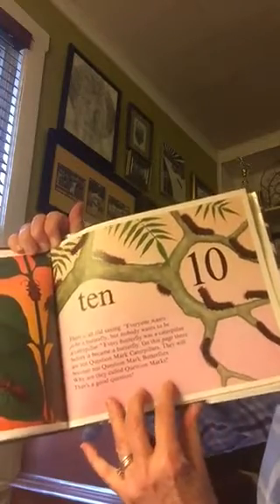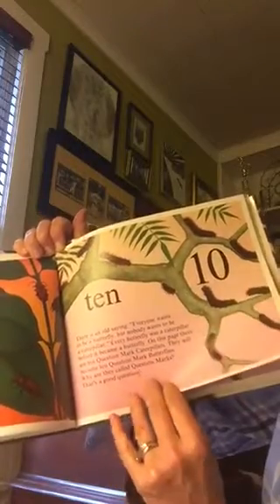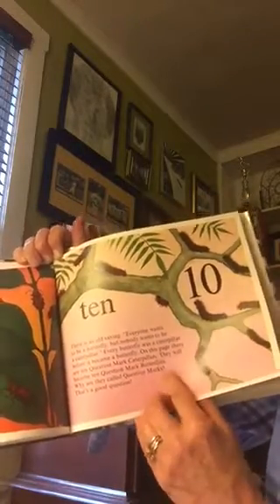On this page there are ten question mark caterpillars. They will become ten question mark butterflies. Why are they called question mark? That's a good question.